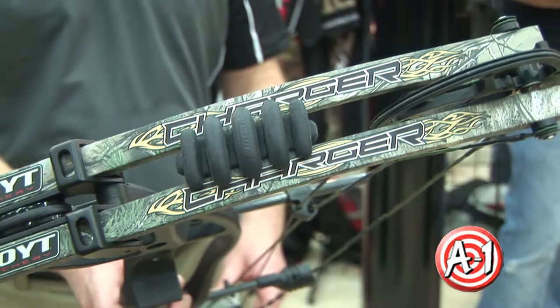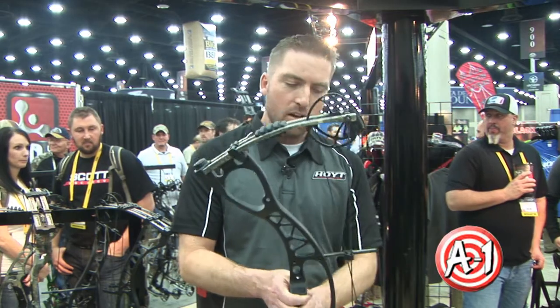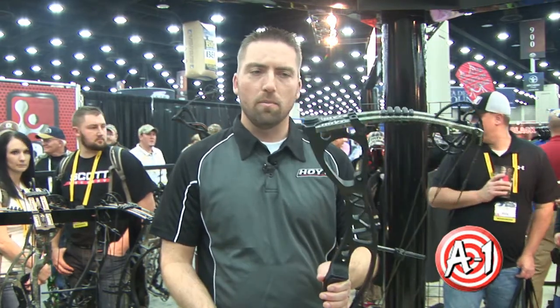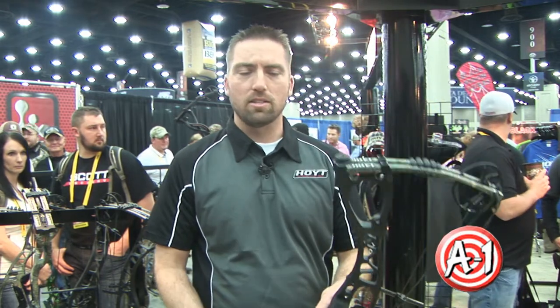It comes with all the Hoyt technologies: split limbs, the tech riser, stealth shot, cam and a half. This bow has all the top of the line technologies like our carbon element and our spider, but at a much lower price — less than $500.